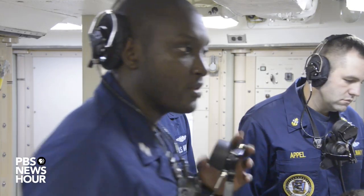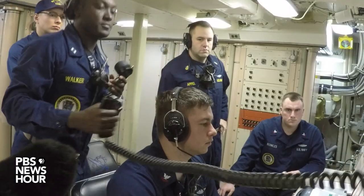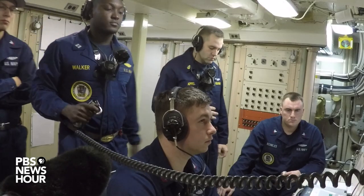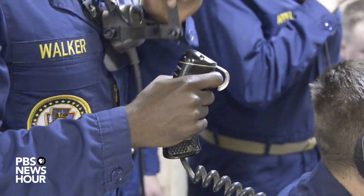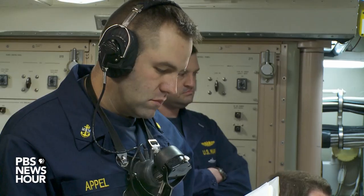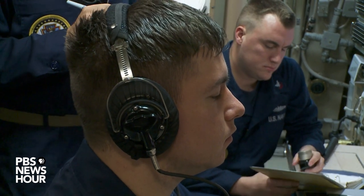You showed us a drill today — an exercise in which you would be launching a ballistic missile from the submarine. What are the important parts of that drill? Tell us what we were seeing when we were watching that drill. What you're seeing is the process where we verify that those orders actually come from the president.